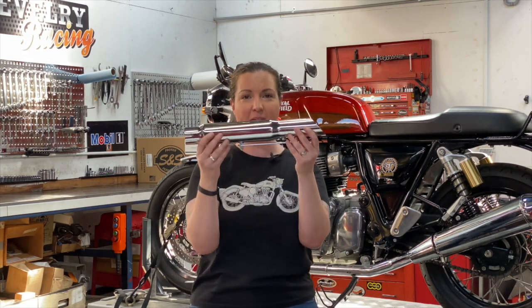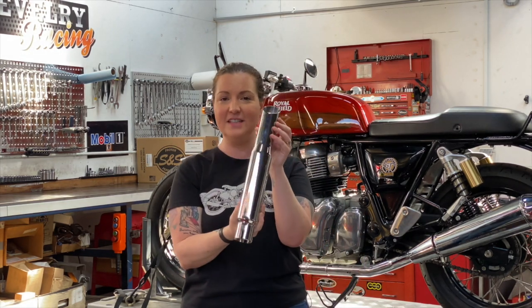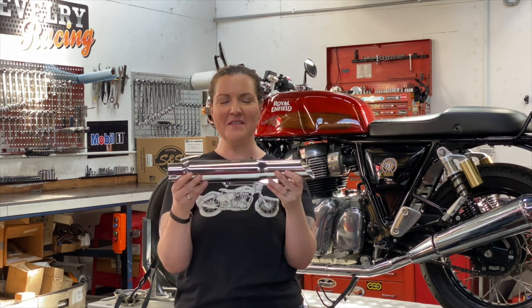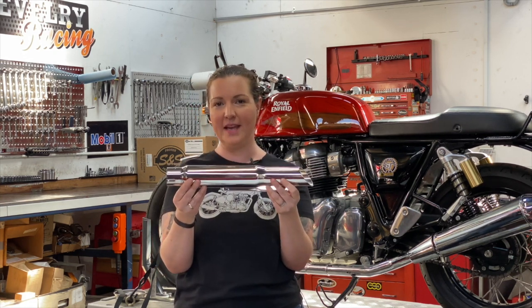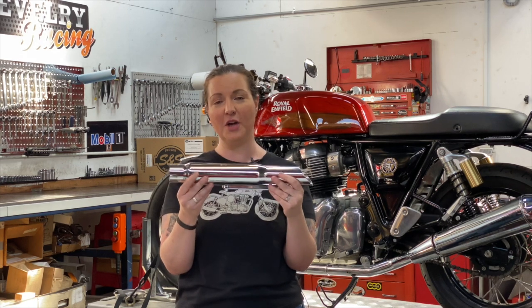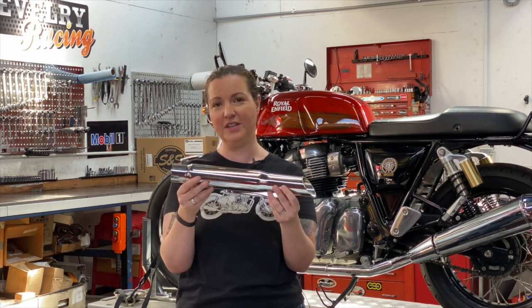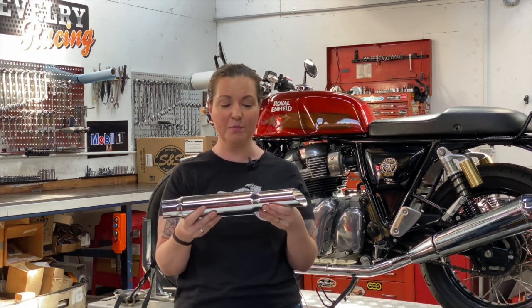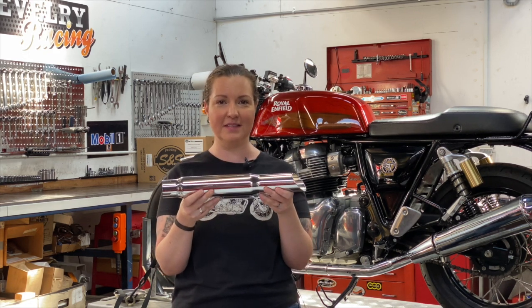Next, I want to talk to you about this guy. This is a universal fit muffler, and this one's quite famous. We fit it to our friend Rob's bike a while back, and Rob has his own YouTube channel, Throttle Down Under. That video has been seen hundreds of thousands of times — we probably get two requests a week about this exhaust.